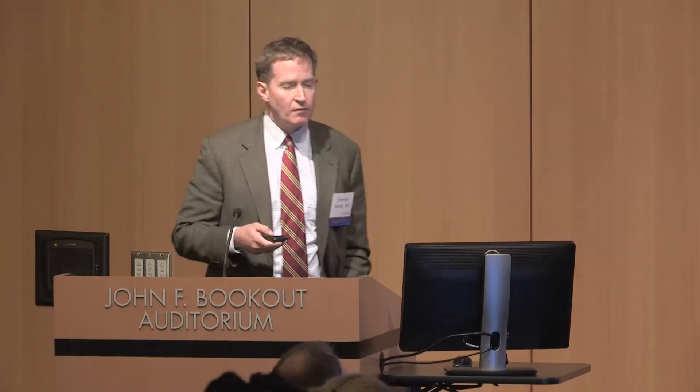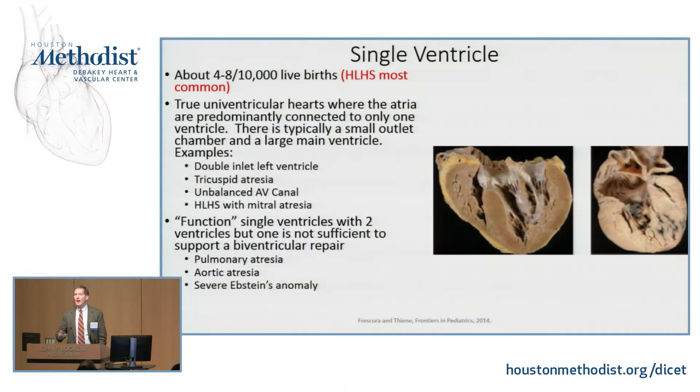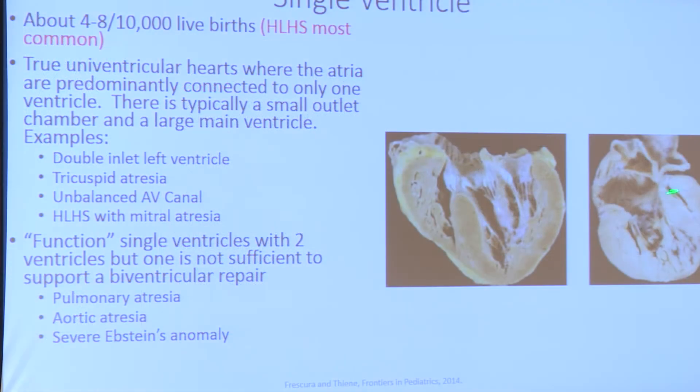About 5 in 10,000 live births have some sort of single ventricle. That is a big grab-bag term covering a lot of different diseases to describe somebody with one functioning ventricle. Often we have true univentricular hearts — frequently one big ventricle and one tiny little ventricle. Here's a double inlet left ventricle with a little VSD and a tiny little RV. Here's a mitral atresia with this little slit-like LV and a big functioning RV.